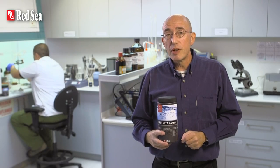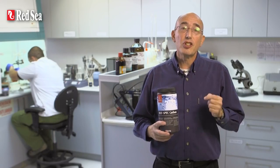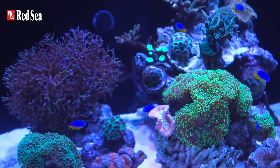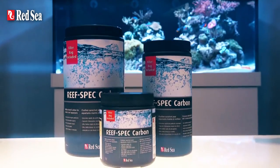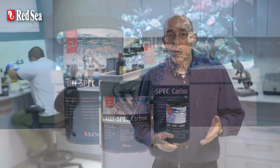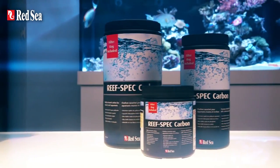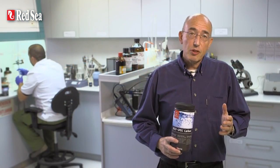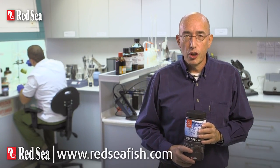Using Red Sea's ReefSpec carbon will help you maintain high water clarity and purity — the conditions necessary to make your corals flourish. ReefSpec carbon is supplied with a convenient drawstring mesh bag and is currently available in 500, 1000, and 2000 ml can sizes. Thank you for watching this presentation. For full details, please see our website at www.redseafish.com.